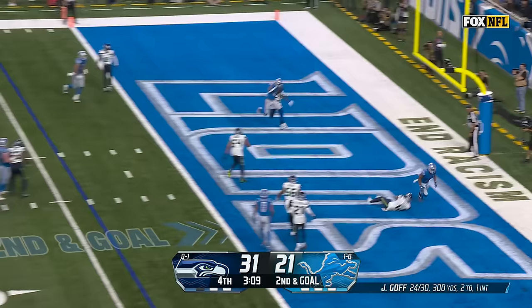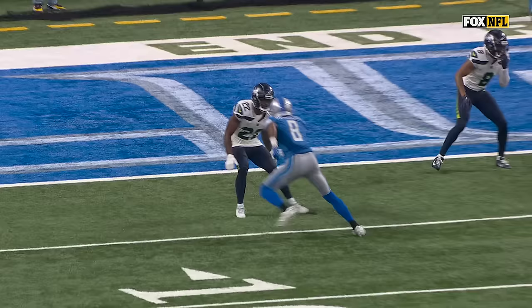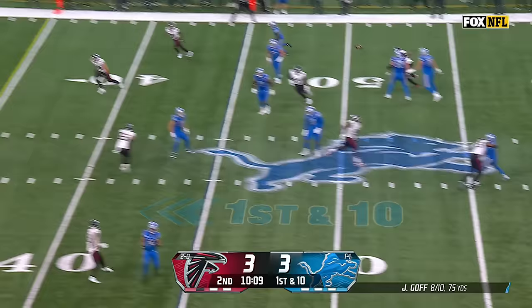They do have three timeouts left, but obviously time is a factor. Here they go quick. Goff, first read not there, second read is there — touchdown, Reynolds. You lead your team down on a really impressive drive. Nice job by Reynolds fighting through contact. Dan Skipper, signed to the practice squad this week, was with the Colts in preseason and was with Detroit last year, is in the game.